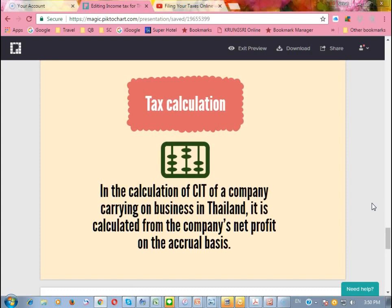For the tax calculation of corporate income tax for a Thai company, we use the accrual basis and we pay tax based on the net profit.